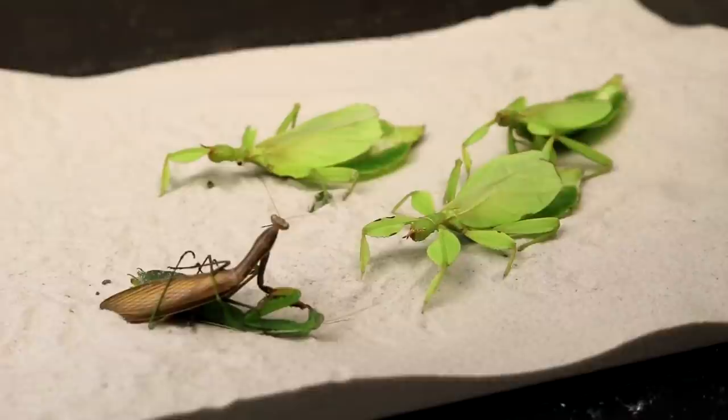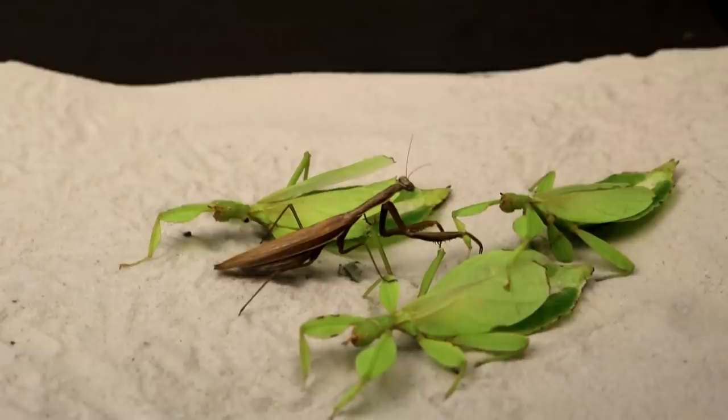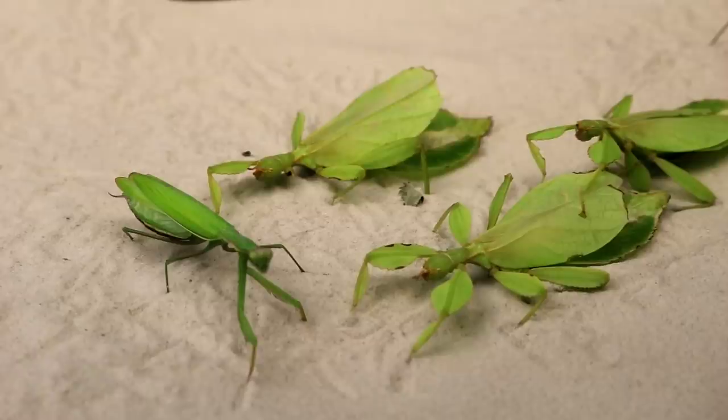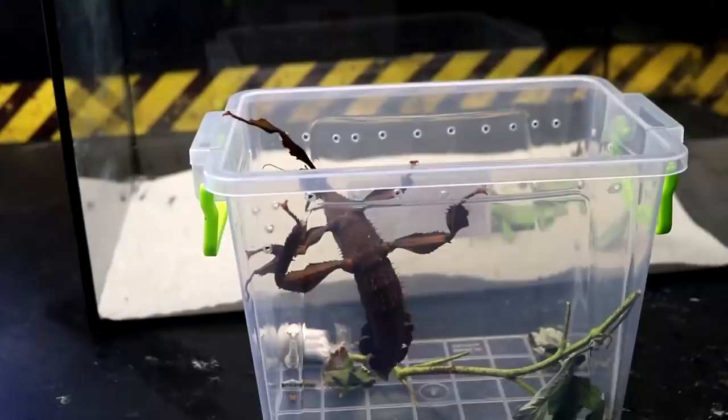For the purposes of the experiment, we decided to put stick insects in with the mantises. Outwardly they are very similar to ordinary green leaves — this protective mechanism, mimicry, allows insects to hide from predators. Perhaps new objects in the terrarium will divert the mantises from the fight. When the new inhabitants appeared in the terrarium, the fight stopped. The mantises paused — one was studying the stick insects, and the other simply showed no activity.